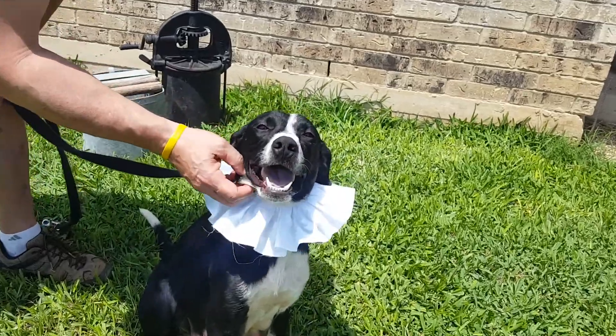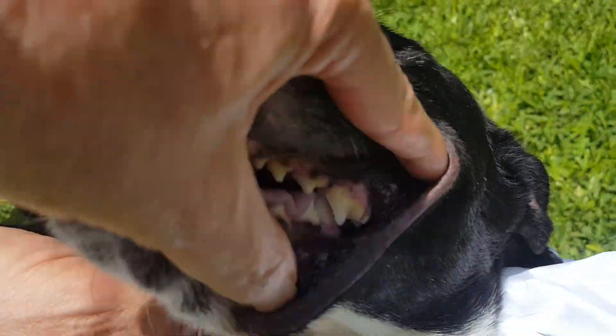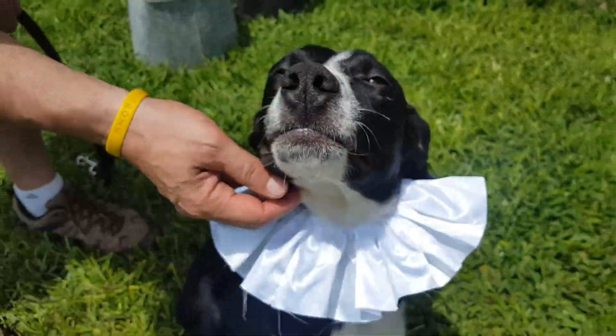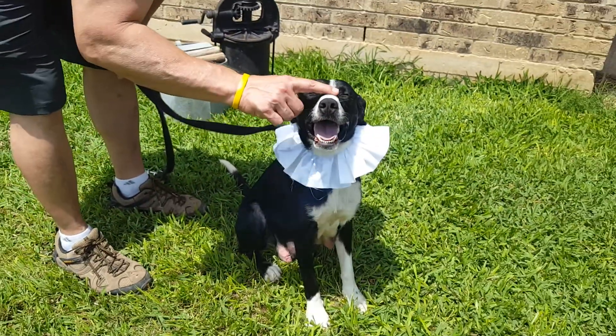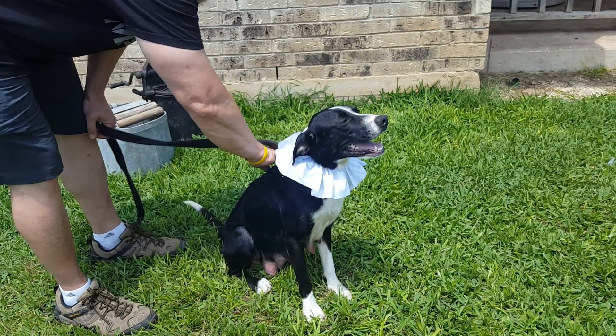Her teeth look wonderful — let's just show you her little teeth. So she's a young dog. Those look really good and she's real sweet. She might be younger than two as well. Anyway, she's an adorable dog.